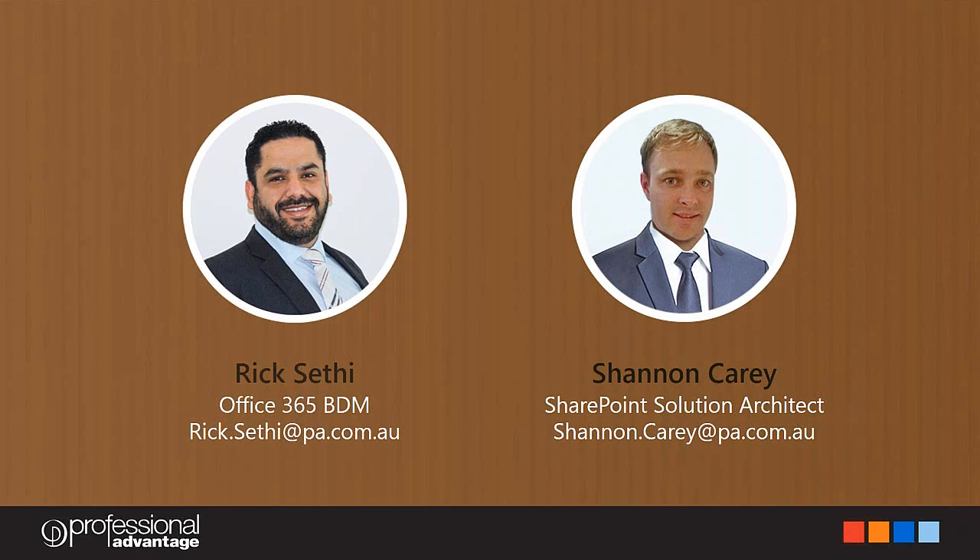Good afternoon everyone. My name is Rick Satie, I'm part of the Cloud and Infrastructure Team at Professional Advantage. Welcome to our Intranet in a Box webinar. I have with me my colleague Shannon Carey, who is one of our Senior SharePoint Consultants. Both of us will take you through our Intranet in a Box solution.